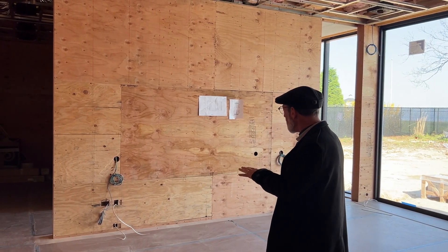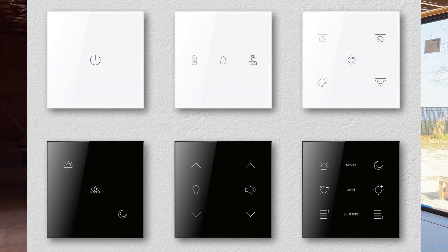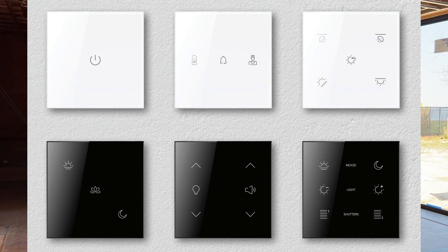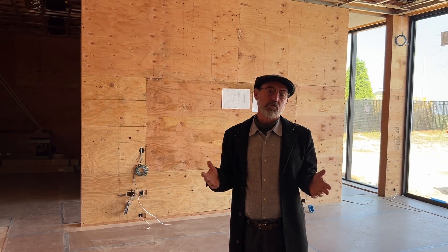This will be the master bedroom with beautiful touch keypads from Italy by Black Nova, custom laid out just for what the owners like to have on their screens. Those keypads will not only control lights and other systems, but also control the doors.